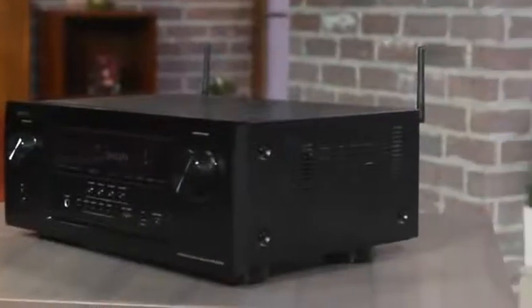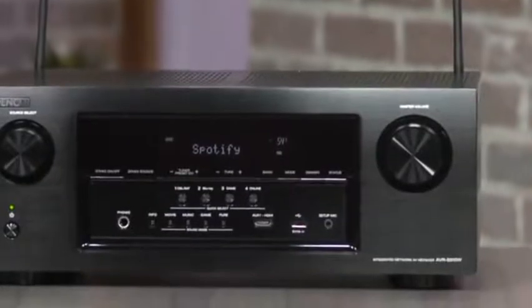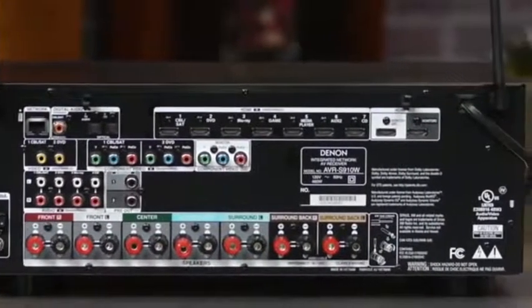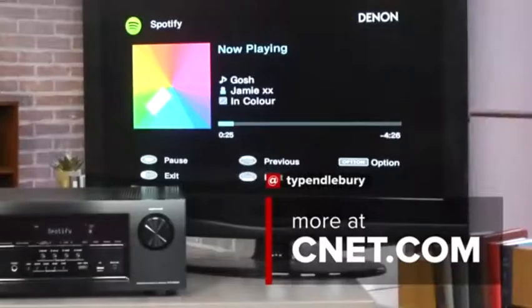It doesn't cope as well with music, or with brighter sounding speakers, and so if you want something that is more flexible, then try maybe a Sony, Onkyo or Marantz. For around $580, it is a very robust and enjoyable receiver for home theatre fans. This is Ty Pendlebury for CNET.com.